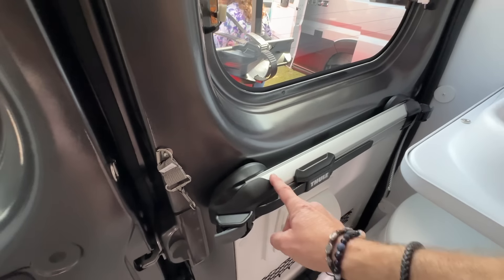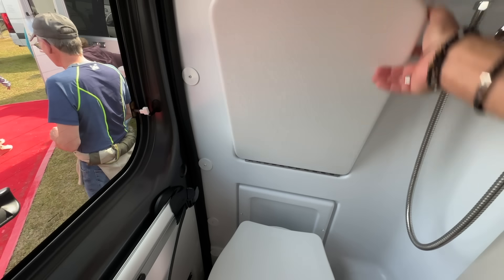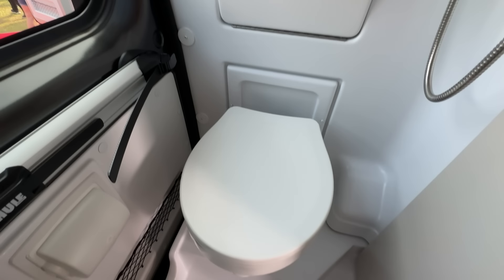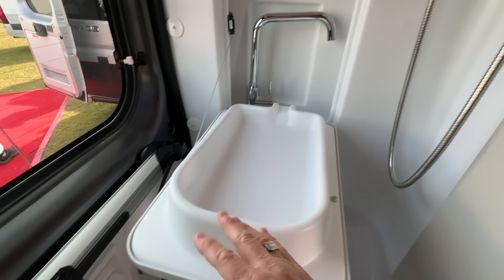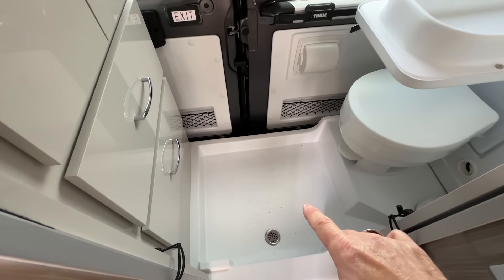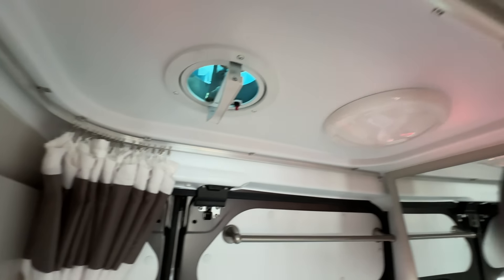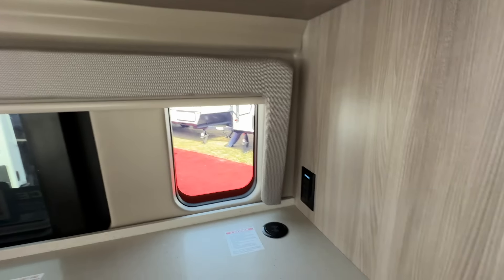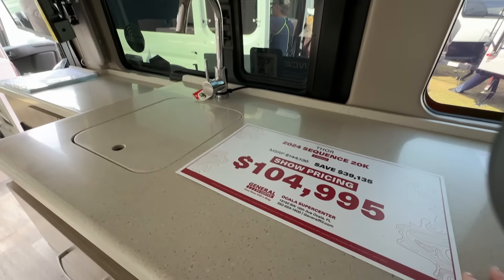Rounding out the galley, we've got some lighting up here and a valance. This window does open. Storage — drawer one, two, three, four. And then if we look over here, we have more storage over here. Adjustable shelving — very smart. And more storage down below. Portable cooktop — did you notice that? No propane after that cooktop.